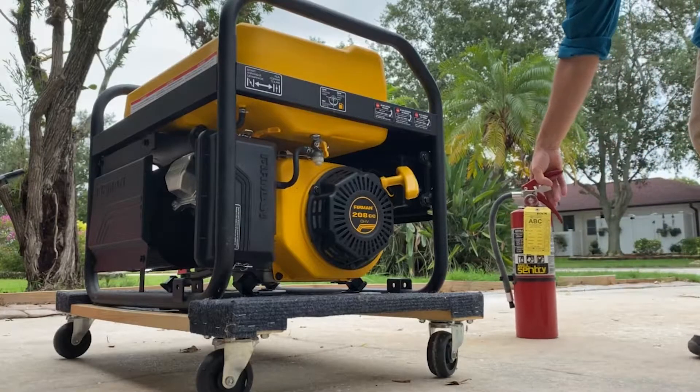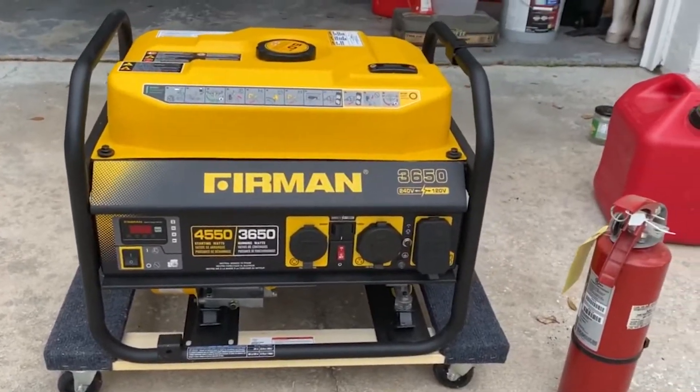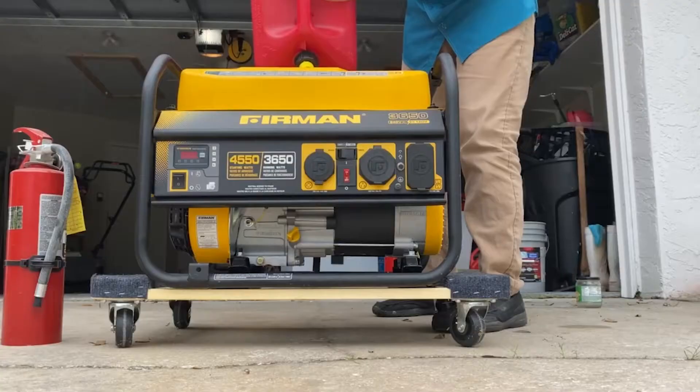Disaster officials say that while portable generators can be useful in emergencies, they can also be hazardous and even life-threatening. We spoke to Lee County Emergency Management officials for some tips on selecting, using, and storing generators.